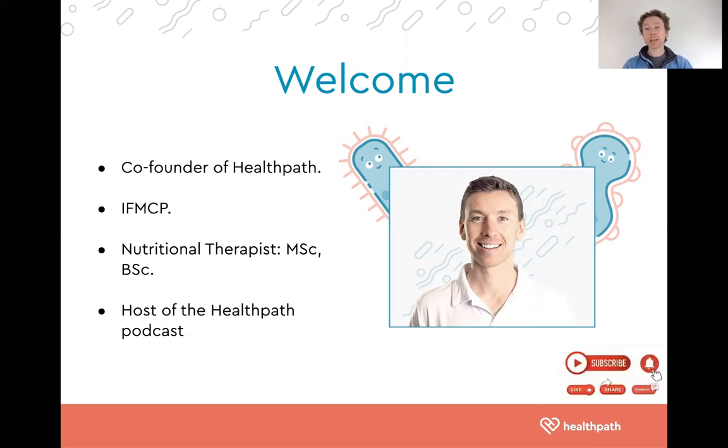If you are enjoying our content or if you enjoy today's video, we would really appreciate it if you give it a like, share it with anyone who may benefit, and subscribe to our channel. I'm going to be releasing weekly videos on different conditions such as chronic fatigue syndrome, irritable bowel syndrome, autoimmune disease, etc.